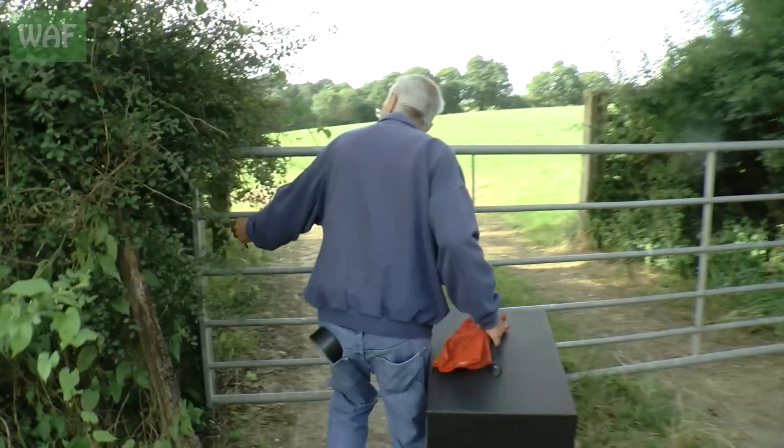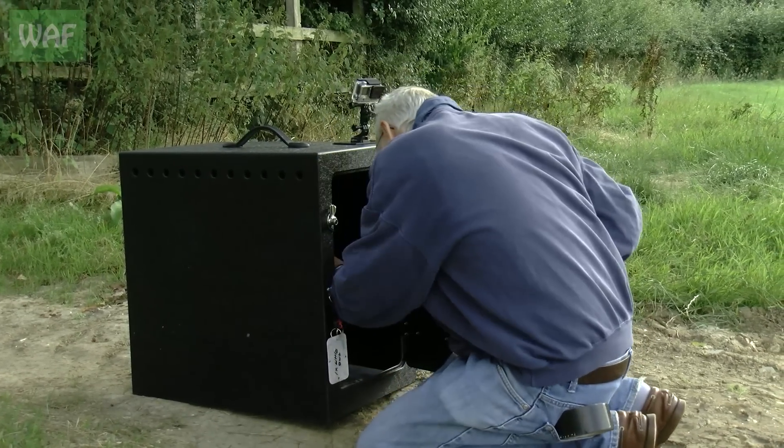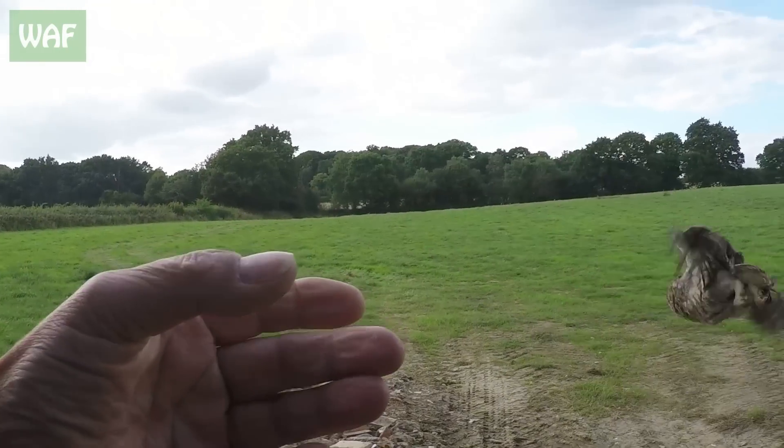Right, little owl. Come on then. There you are. How are you doing? You're very pretty, aren't you? Go on then. Off you go. Excellent. Job done.